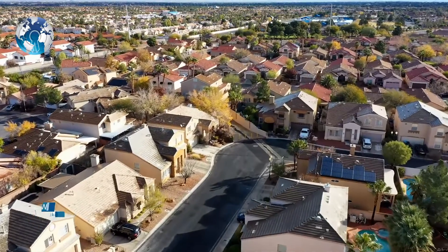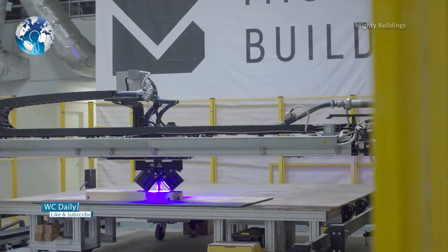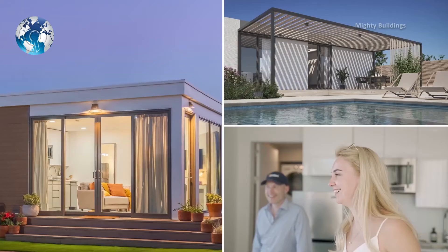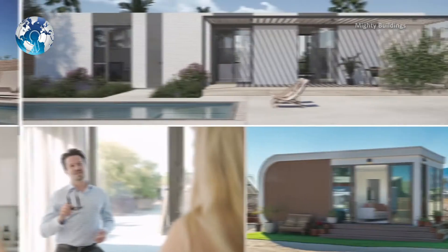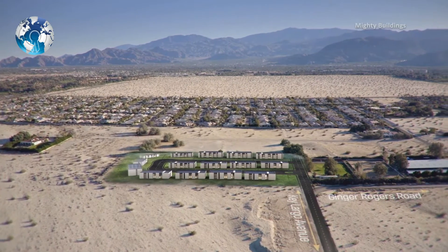Now, Mighty Buildings is using 3D printing to build an entire community of homes in Palm Springs, California. The community will be composed of 15 homes that all have advanced environmental and technological features.